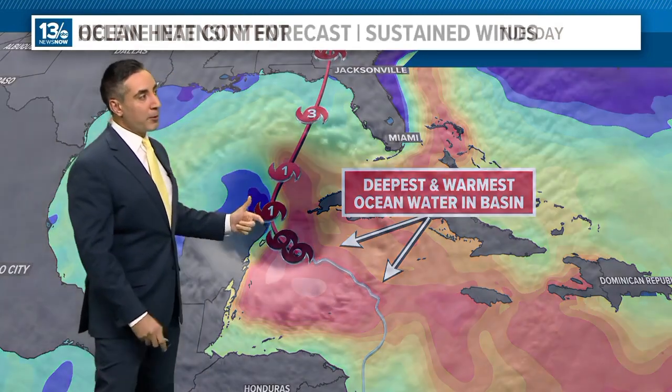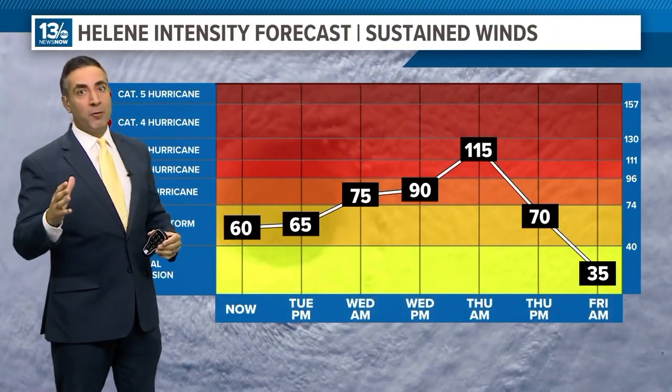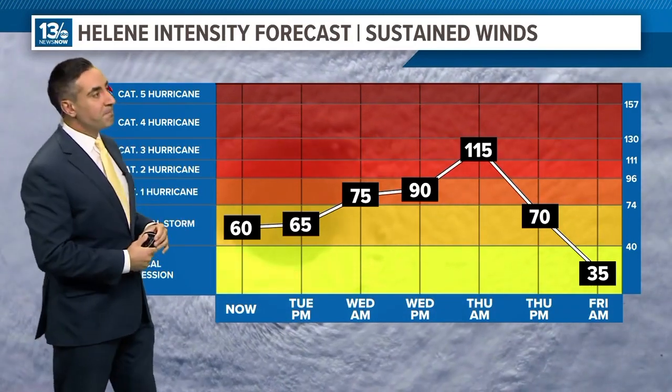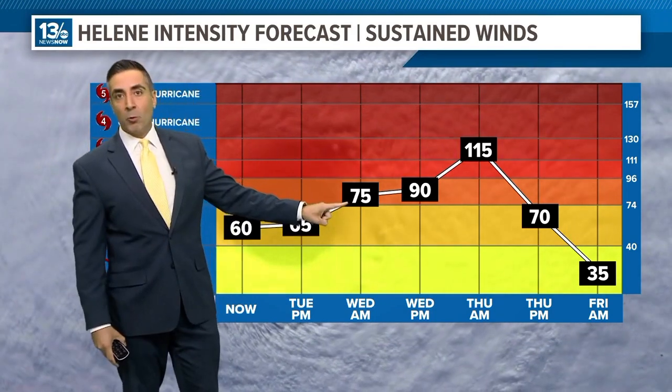When you've got such deep warm water, there's just an endless amount of fuel. When you add that to an ideal atmospheric profile, which it will be moving into, that could really come into play. The Hurricane Center does forecast rapid intensification — by Wednesday morning we're at a Category 1 hurricane, and it may even come sooner than that.